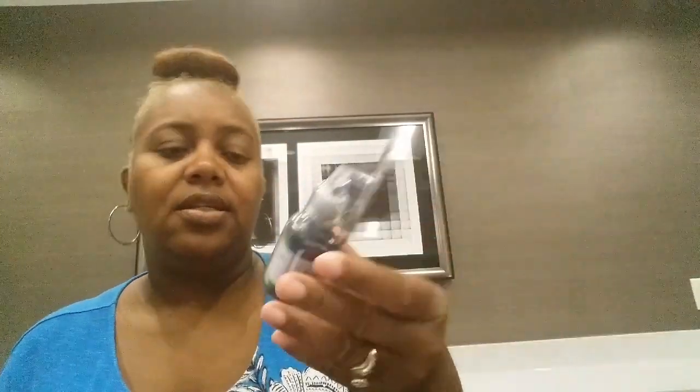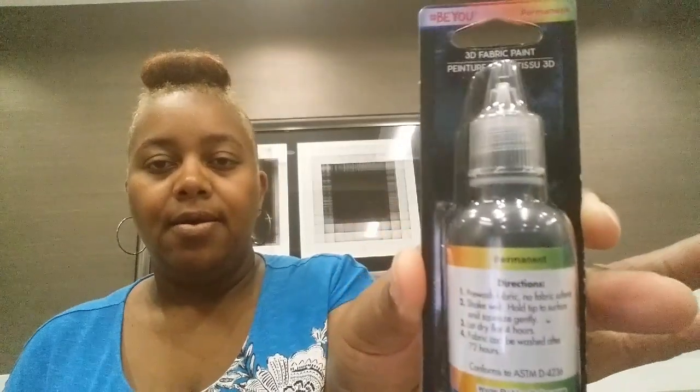Then I picked up this 3D fabric paint. This color is black. I thought about getting some shirts from Dollar Tree and letting my children design with the paint. And then this is white right here. So I picked those up.